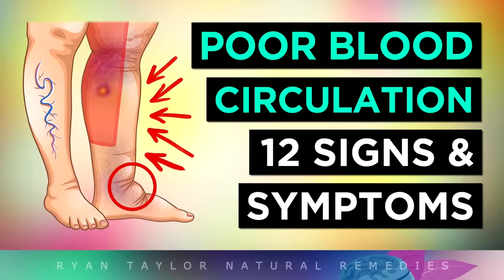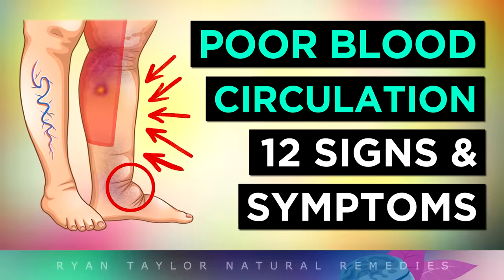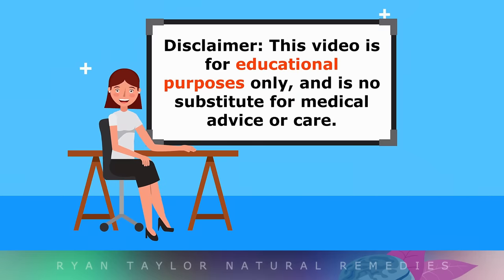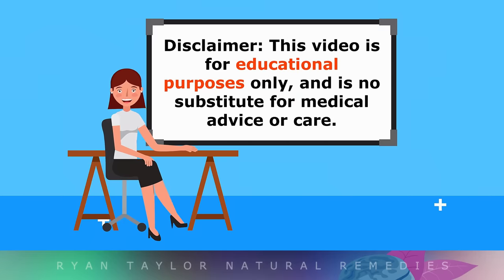12 Signs That You Have Poor Blood Circulation Around Your Body. This video is for educational purposes only, so do speak with your doctor if you suspect poor circulation.